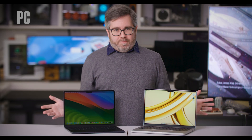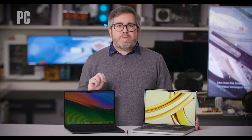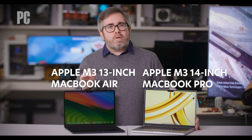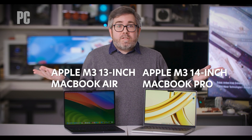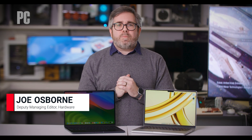It was the best of Macs, it was the worst of Macs. Today on PCMag, it's a tale of two MacBooks — M3 MacBooks, that is. Apple has two MacBook laptops with the M3 processor: the 13-inch MacBook Air and the 14-inch MacBook Pro. One is bigger than the other, but if both have the M3 chip inside, then how are they different, really? I'm Joe Osborne for PCMag, and this is Which M3 MacBook You Should Buy.